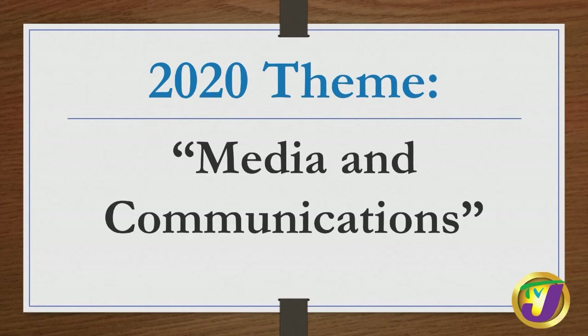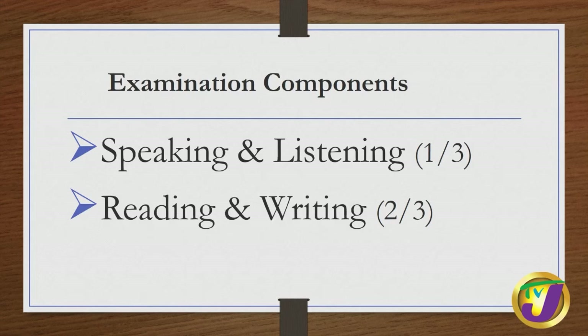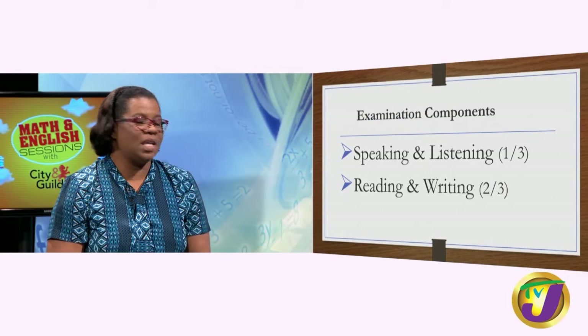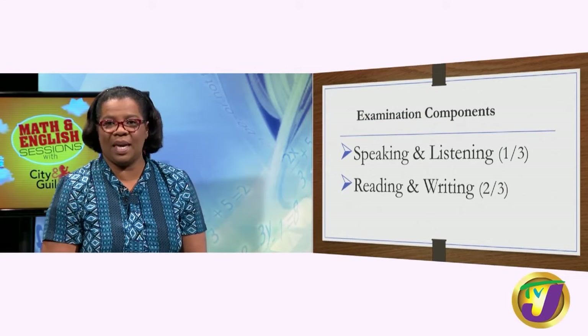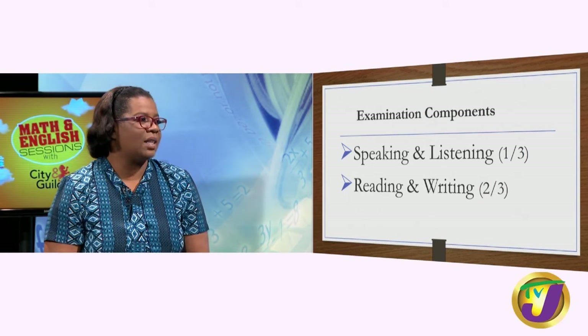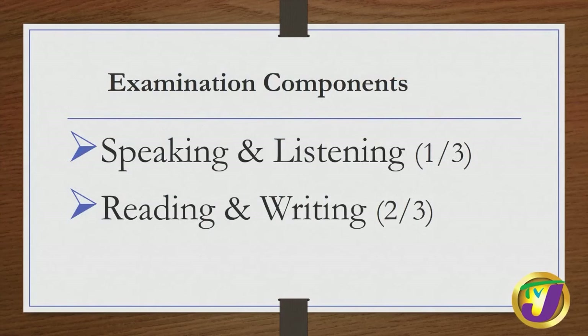City and Guilds uses a thematic approach, and the theme for 2020 is media and communications. The examination has two major components. We have the speaking and listening component — some persons may call that the orals — and we have the reading and writing component. The speaking and listening component is worth one-third of your overall marks, and the reading and writing component is worth two-thirds.